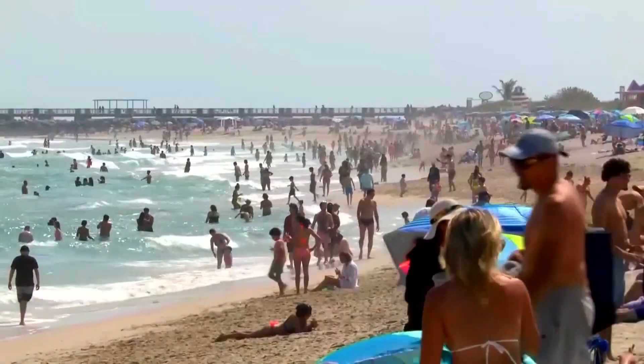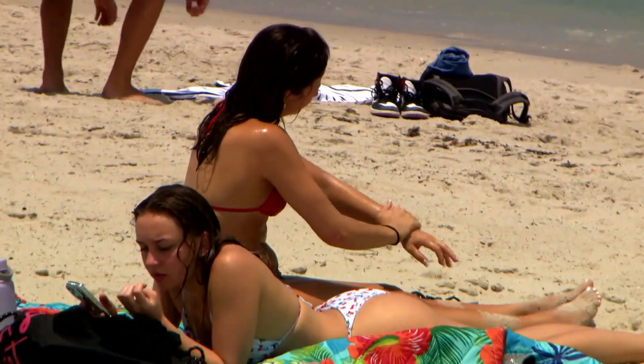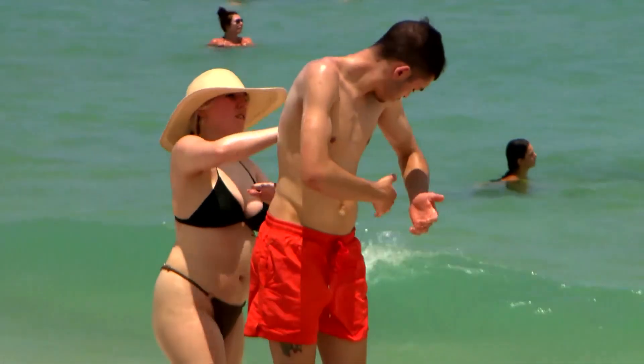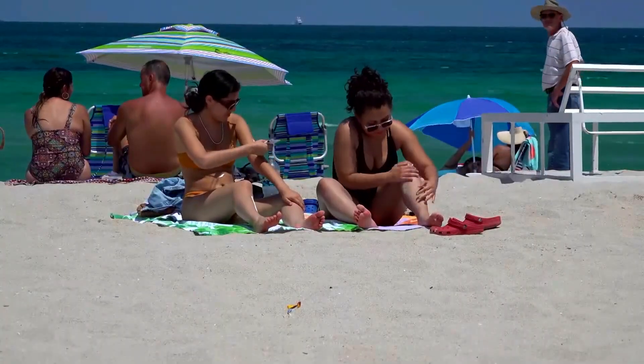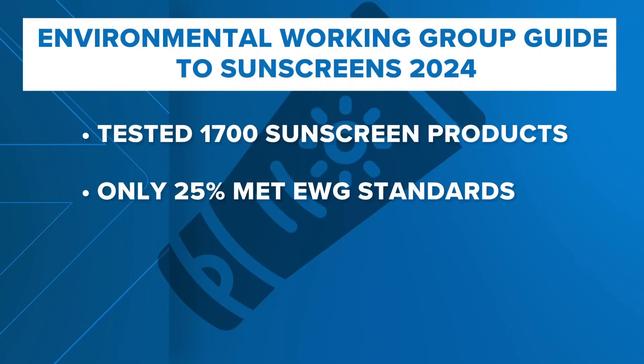Here's Scott Broom with our Environment Matters report. The Environmental Working Group, or EWG, reports that all sunscreens are not the same. Some of them have potentially worrisome chemicals for human health that may also contaminate sensitive environments like coral reefs. EWG also says many claims about SPF, or sun protection factor, are not necessarily the best measure of protection. The Environmental Working Group's 2024 Guide to Sunscreens tested 1,700 sunscreen products and found that only 25% meet EWG standards for safety and effectiveness.